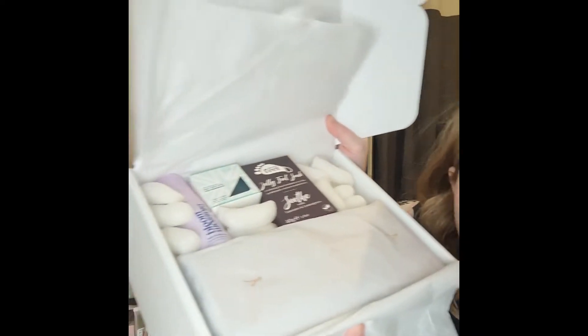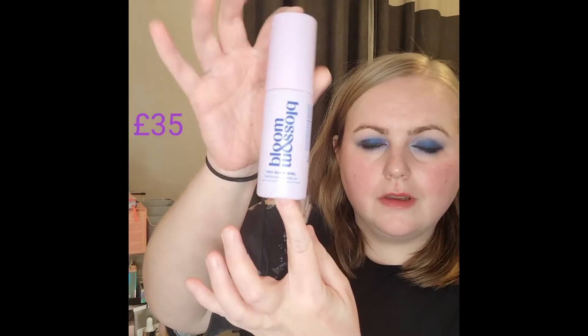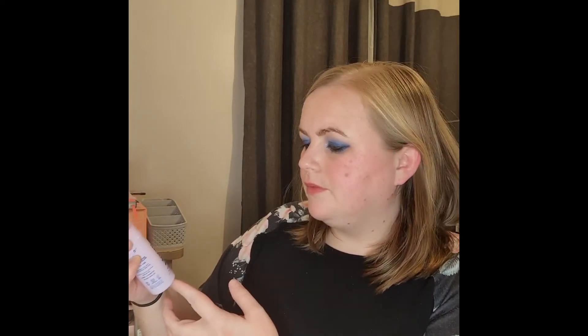First things first — it's the Blossom 'You Go Girl' performance body oil. We have that one!